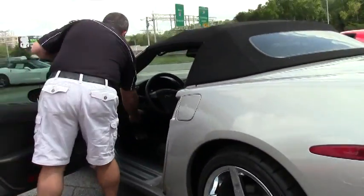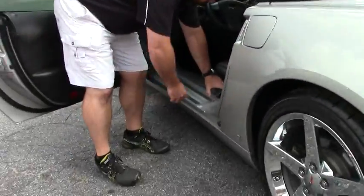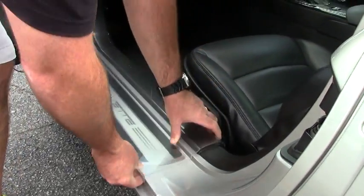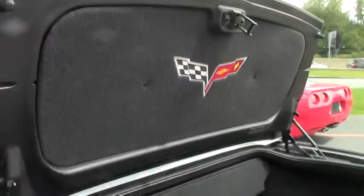It has the door sill protectors on it, which is a nice feature because it keeps the door sills from getting scratched up on entry. Just to show you what those look like. Quick peek at the trunk.